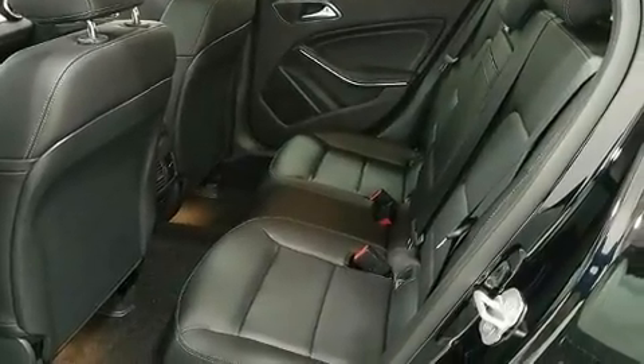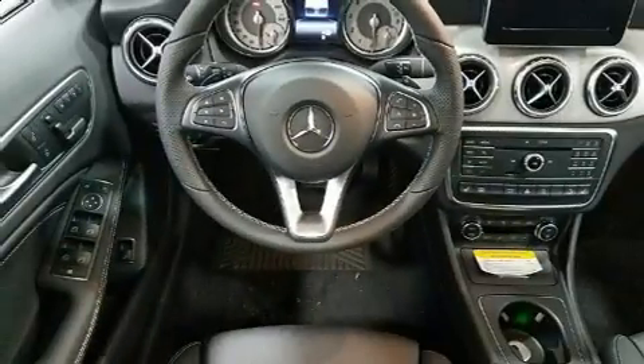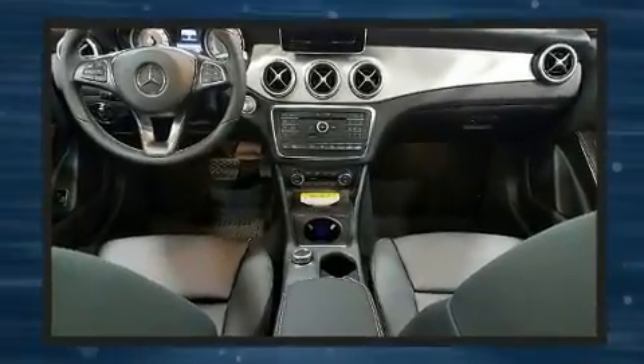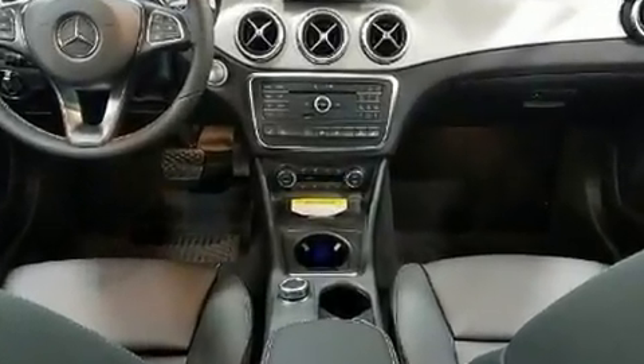It includes heated seats, front and rear reading lights, power front seats, turn signal indicator mirrors, a power rear cargo door, blind spot sensor, a roof rack, and seat memory.